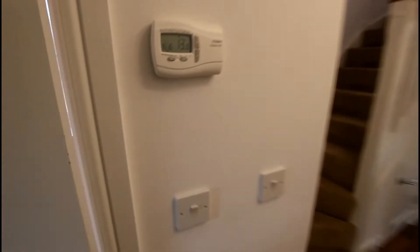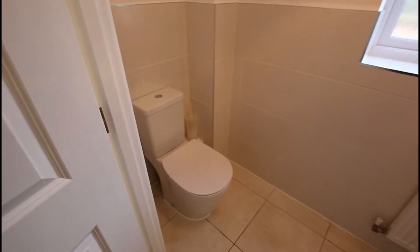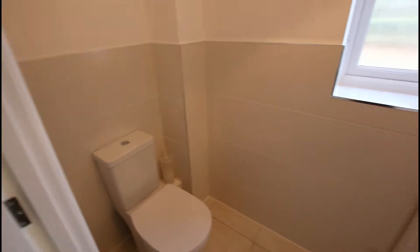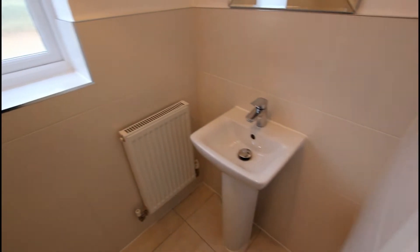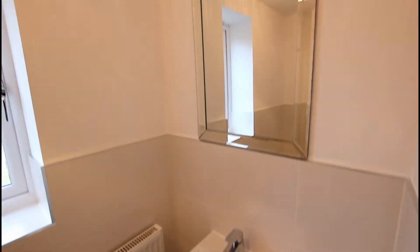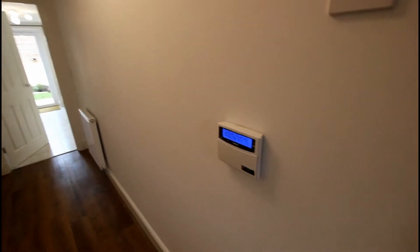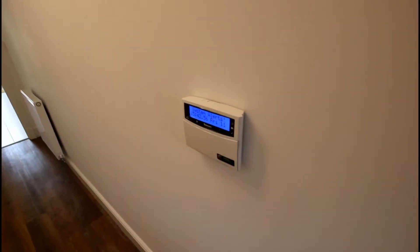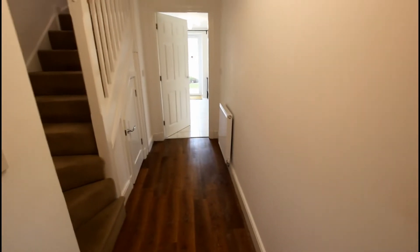Directly to the left you have this downstairs cloakroom, which is also a downstairs toilet, complete with WC, small window, gas radiator, pedestal hand basin and wall mounted mirror. There's also a wall mounted thermostat and, as expected with a property of this calibre, an integrated alarm system.